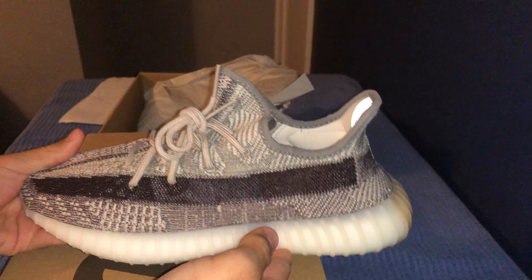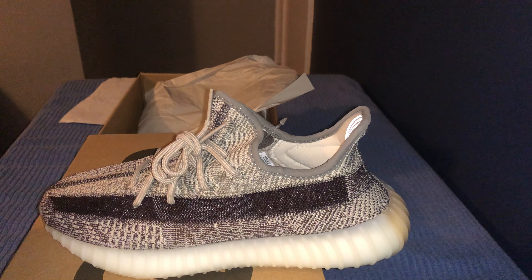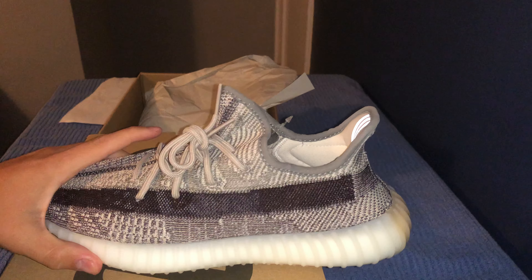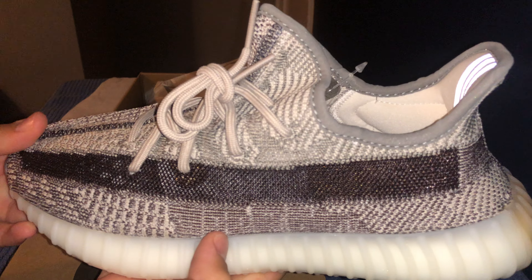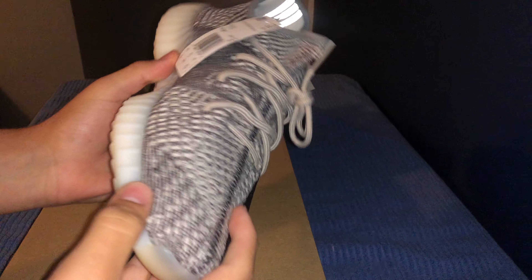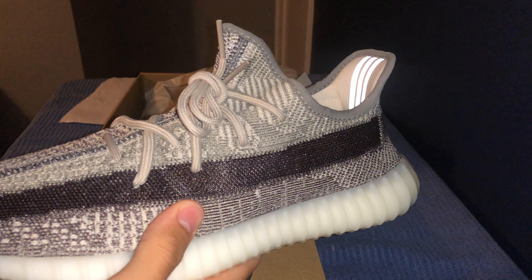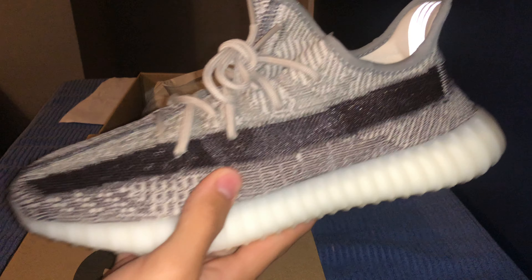My opinion is that it's going to drop and settle — people are going to undercut the sales on StockX, GOAT, and eBay. People are going to make their money, the shoe is going to get a little more limited, and then it's going to skyrocket in price. That's what I think is going to happen, so I'm currently getting my hands on as many pairs as I can for a good price.